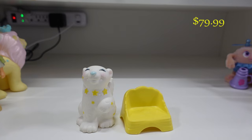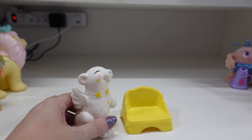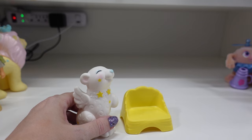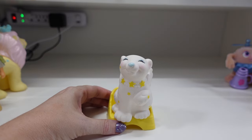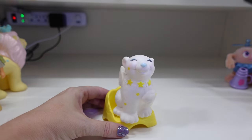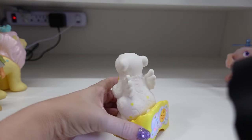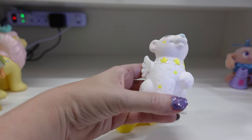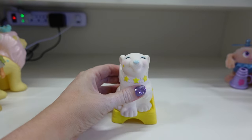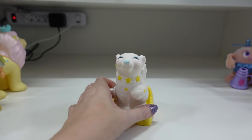Next I have Ursa Minor, this little bear here. He actually goes with a ship — I do not have the Moon Dreamers ship, but he would have come with it. This is his little seat that he would sit on. The chair does glow a bit, and he does ever so slightly as well, not as much as some of the other dolls. He's also a little harder to find.